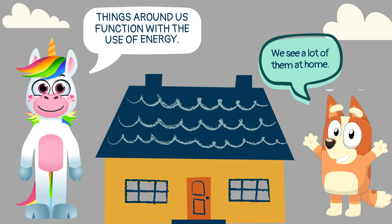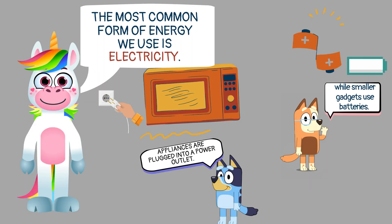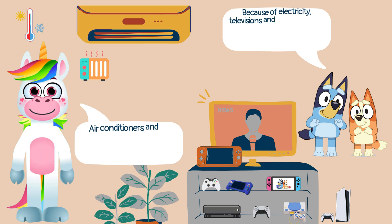Things around us function with the use of energy. We see a lot of them at home. The most common form of energy we use is electricity. Appliances are plugged into a power outlet, while smaller gadgets use batteries.